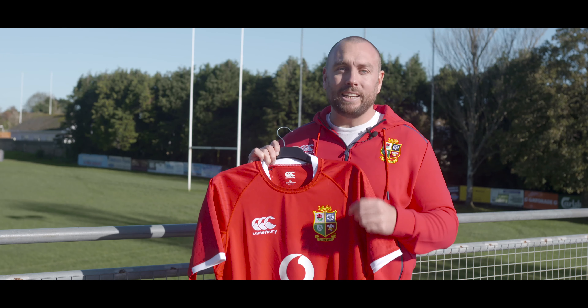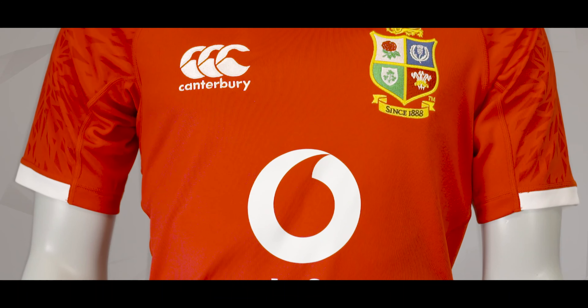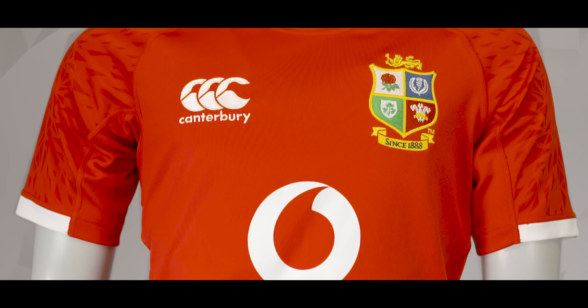Again, they've gone with 'since 1888' in that scroll, and obviously you've got that classic lion's badge which is embroidered, and so is the Canterbury logo which sits on the right.